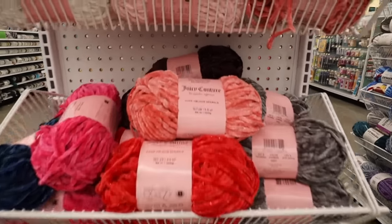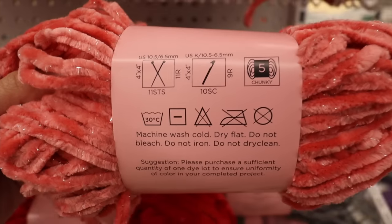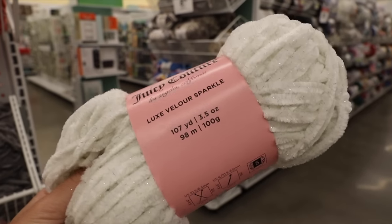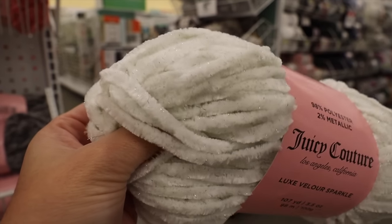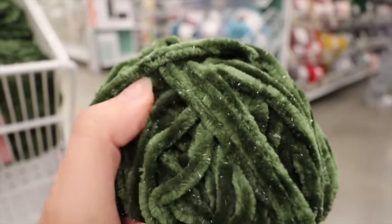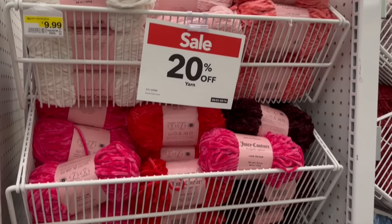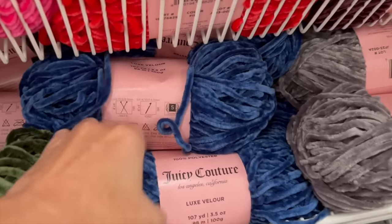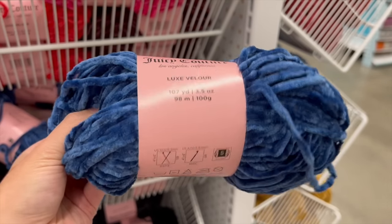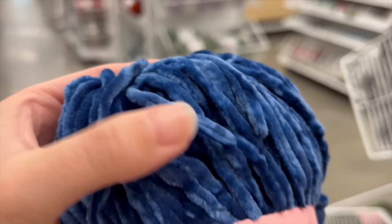I happen to come across the next fiber — the Juicy Couture Luxe Velour Sparkle. The 90s kid in me is completely freaking out over this! The Luxe Velour Sparkle is labeled as a number five bulky weighted yarn consisting of 98% polyester with 2% metallic threading. I've worked with a ton of different velour fibers and by far this Juicy Couture one has to be the softest velour fiber I think I've ever touched. The sparkle version has that little bit of metallic threading for an extra pop of luxury and glam, but if you're not into sparkle, Juicy Couture also comes in a standard Luxe Velour solid colorway without metallic threading — that's 100% polyester and definitely machine washable.